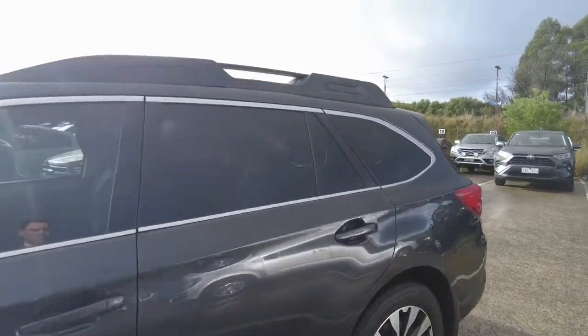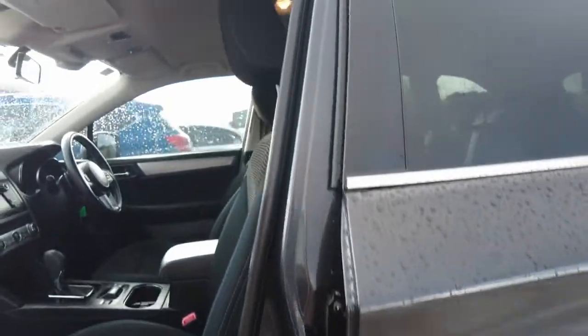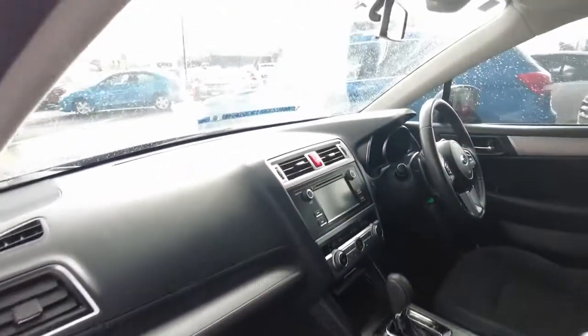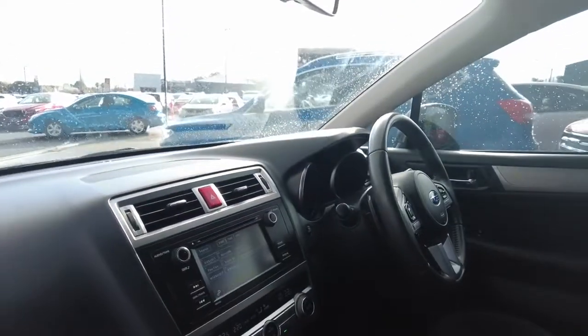Opening up the car, here is the build plate — these vehicles are still built in Japan, one of the only manufacturers that do, along with Mitsubishi. We have the service history right here and the car is in very good condition. It has a touchscreen, climate control, cruise control, bluetooth, and seven airbags as standard on the Subaru Outback.